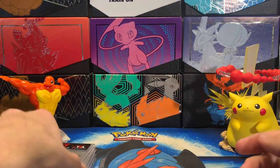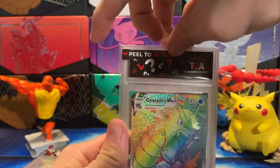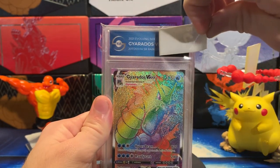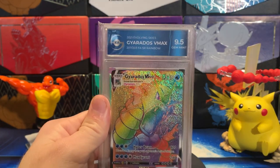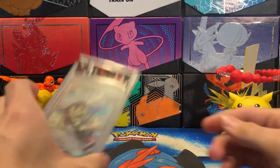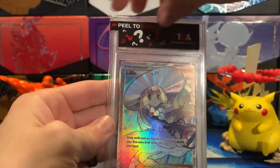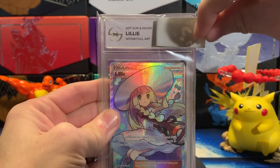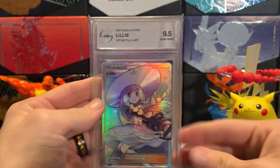Oh my god, there's a whole lot of serotonin going on right here. Next up, I got my Gyarados VMAX from Evolving Skies — let's see what we got. Another 9.5 with the Rainbow Rare Gyarados VMAX! Got our full art Lily here — I don't remember exactly which set this is from, but it'll tell us. Oh, it's Base Set Sun and Moon. And another 9.5 on the Lily. We are just killing it over here.